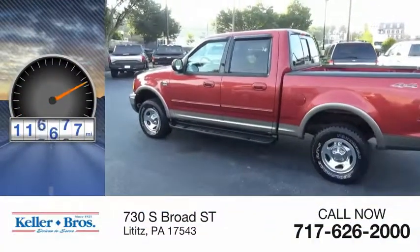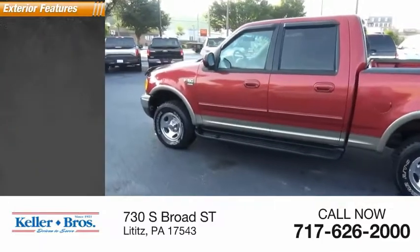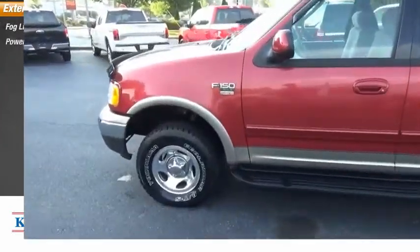This vehicle has less than 120,000 miles. Here are some of this vehicle's great options: fog lights, power brakes.